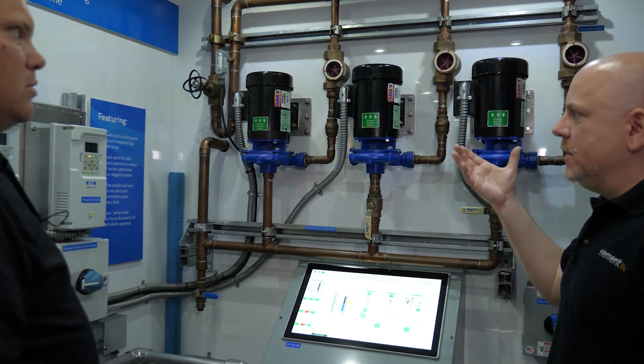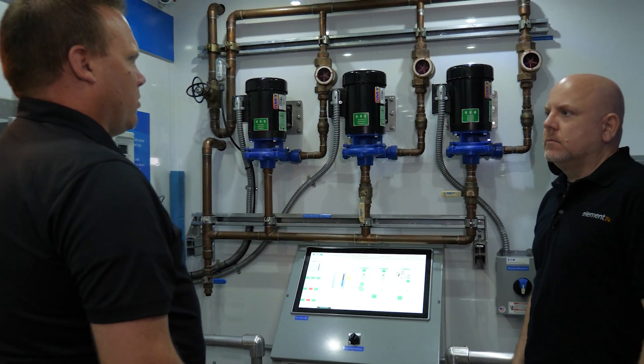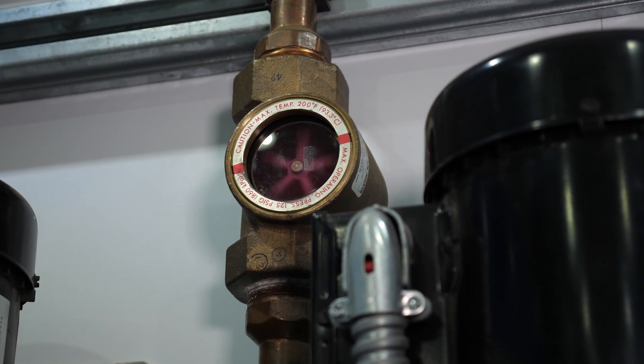So within a building, where would this kind of pump system be located? This would be in your mechanical rooms, either running your chilled water, your hot water, or your public water.